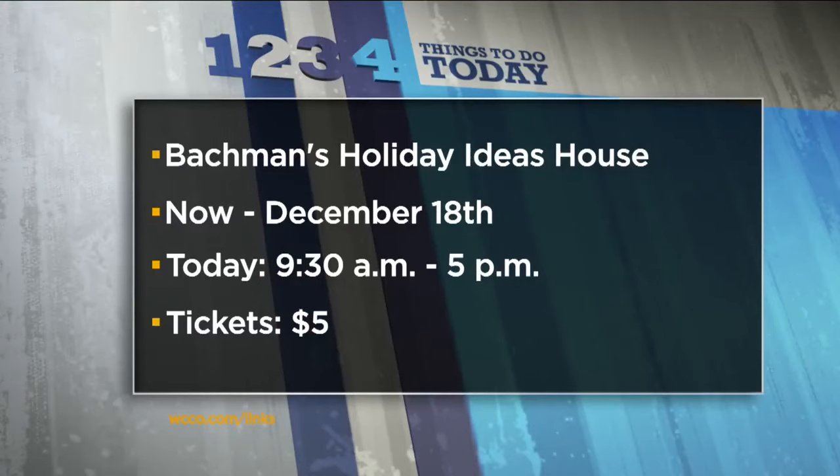The Bachman's Holiday Ideas House is open seven days a week through December 18th. Hours today are 9:30 to 5, and tickets cost $5.